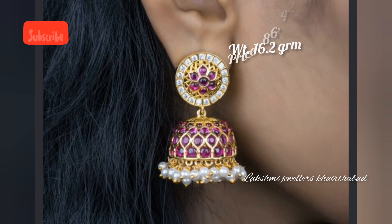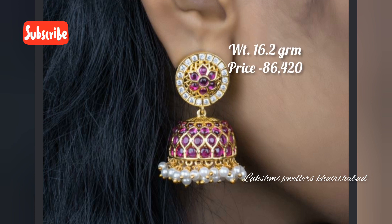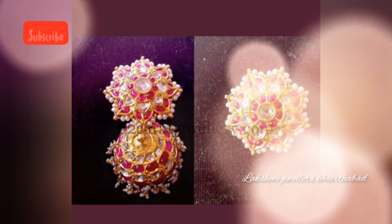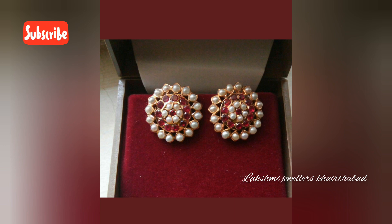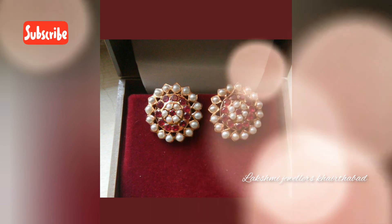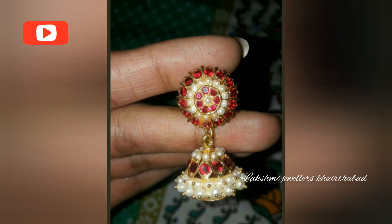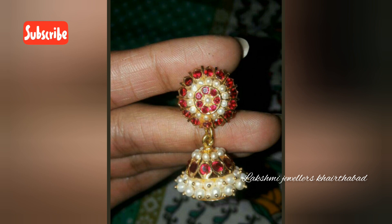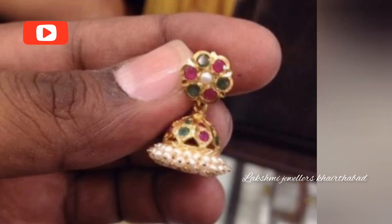This is Kammal Bhuttalu, an all-time favorite. We have Kammal Bhuttalu in pearls and in stones — this is also a trend. These are suitable for friends gatherings, marriage occasions, bridal wear, and all-time occasions. Here are earrings on display in different patterns and different designs.